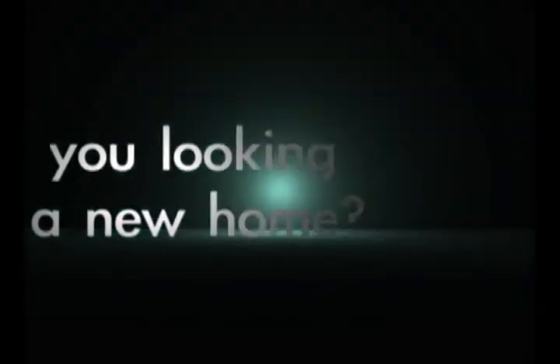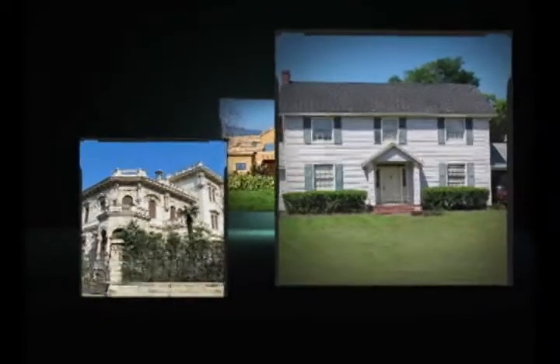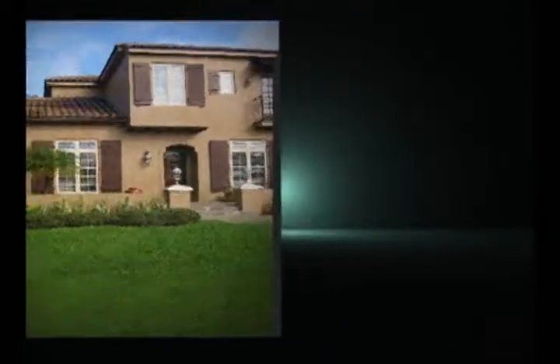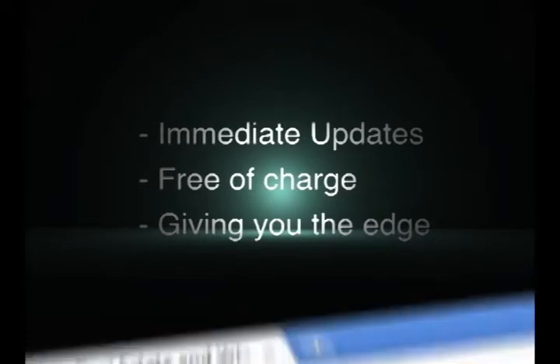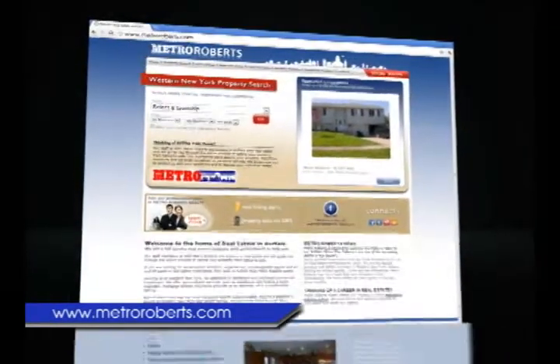Are you looking for a new home? With Metro Roberts, you can beat other buyers to new listings by being the first to know. Based off your criteria, we'll email you all new listings complete with pictures as soon as they're entered into the multiple listing service. These immediate updates are free of charge and will give you an edge over competing home buyers. Visit MetroRoberts.com to sign up today.